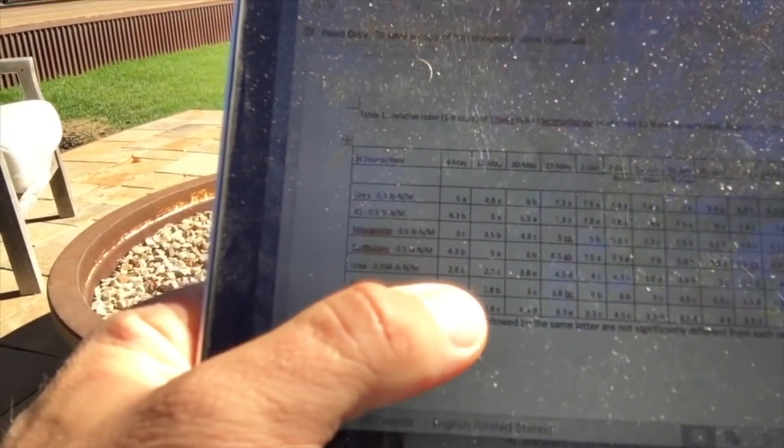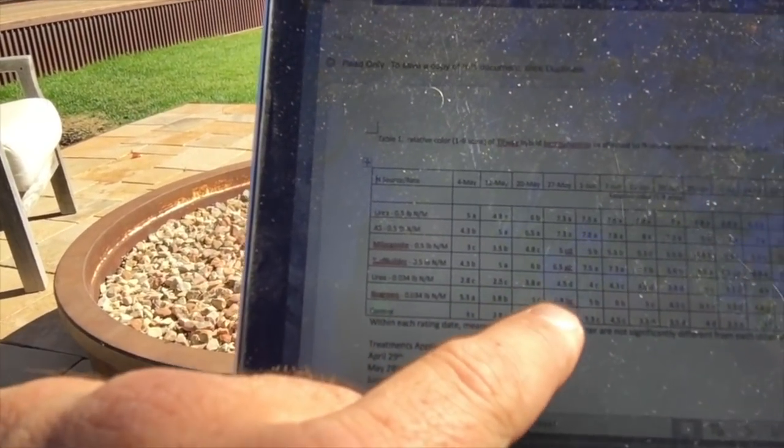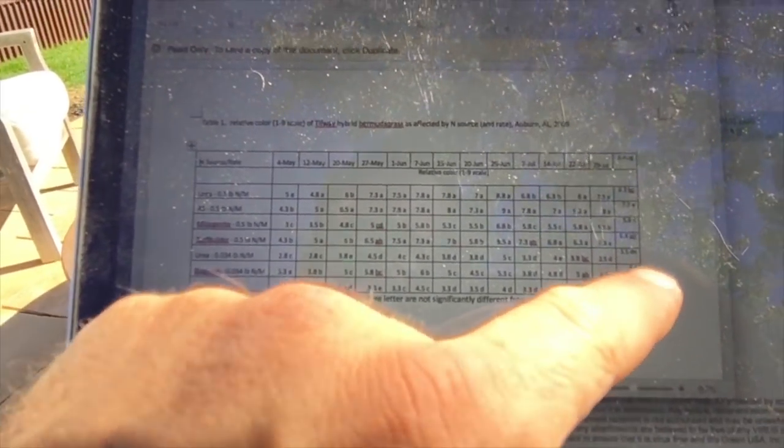I'll show a relative color index chart at different rates. You can see urea at a half pound, ammonium sulfate, Milorganite, Scott's Turf Builder, urea at 0.034 lb N, and bio green at 0.034 lb N. Look at our 0.034 lb compared to 0.5 lb from the others — it starts out strong. Our color ratings at that bare-minimum rate beat Milorganite in most cases, even at a half pound of N.